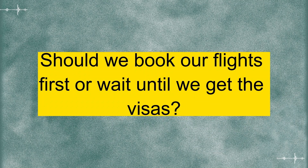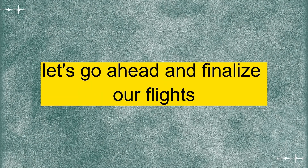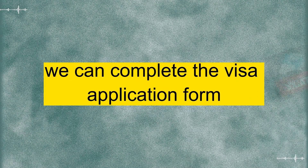Should we book our flights first or wait until we get the visas? It's generally advisable to have confirmed travel dates before applying for the visa. So let's go ahead and finalize our flights. Once we have the flight details, we can complete the visa application form.